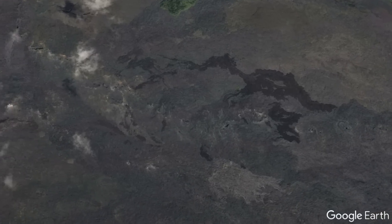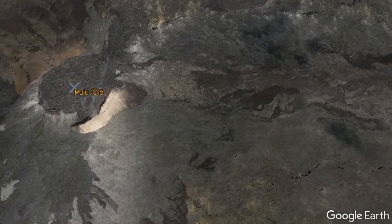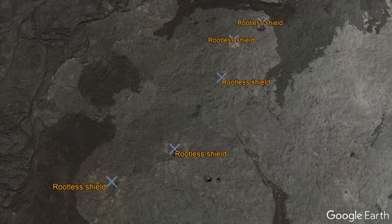While these rootless shields can form at many volcanoes around the planet, a high number of them have been documented during Kilauea's eruptions in the last 50 years, such as during 2002, 2008, and 2010.